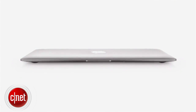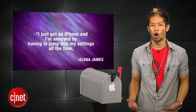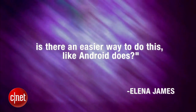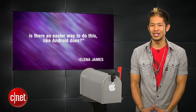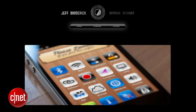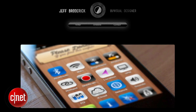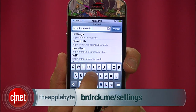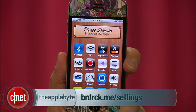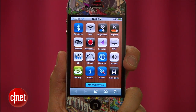Elena James writes in: I just got an iPhone and I'm annoyed by having to jump into my settings all the time. Is there an easier way to do this like Android does? Elena, I'm happy to tell you there is, and this is probably one of my new favorite things. A UI and visual designer named Jeff Broderick created links and polished icons that will get you quick access to your specific settings. All you have to do is go to the webpage brdrck.me/settings on your iOS device and you'll see an arrangement of icons for the services we use the most.